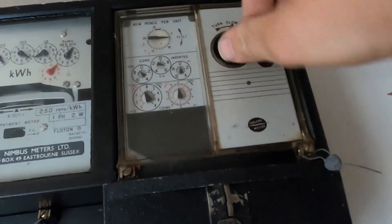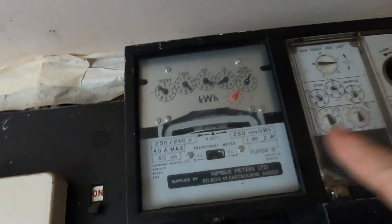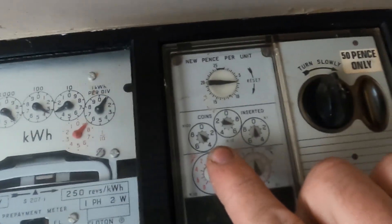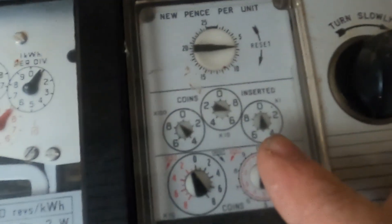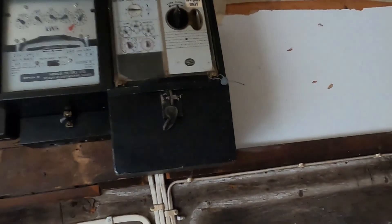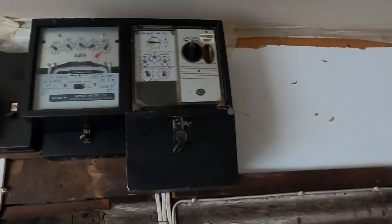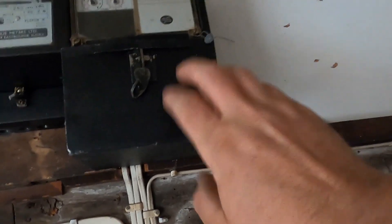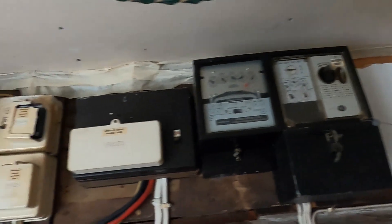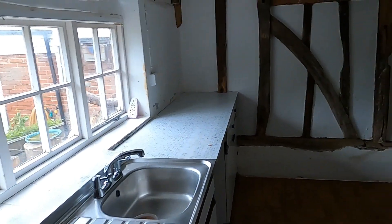You'd turn the handle around, it would register, and then you'd be able to use your 50 pence worth of electricity. You can see it's had 970 fifty-pence pieces inserted into it over the years. You don't get to see these anymore — once they were ripped out, they were just taken. But for some reason this one's been left. The seal has been broken and there isn't any money in there — I did check. A piece of history that's been lost to the sands of time.